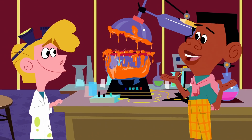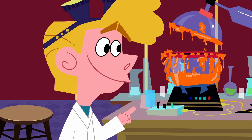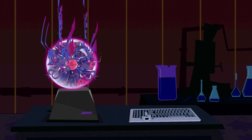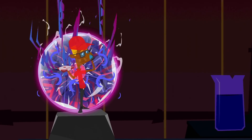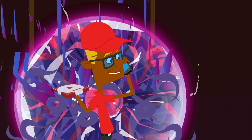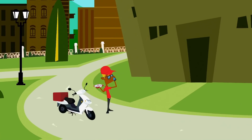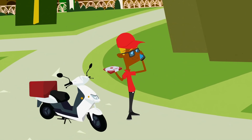J.D., what science-based snack are you making for movie night? A new generation of pizza toppings. All I need now is... Gooey McGooey's Pizza Delivery! Is this the right address? I've got an extra-large pizza here for J.D.